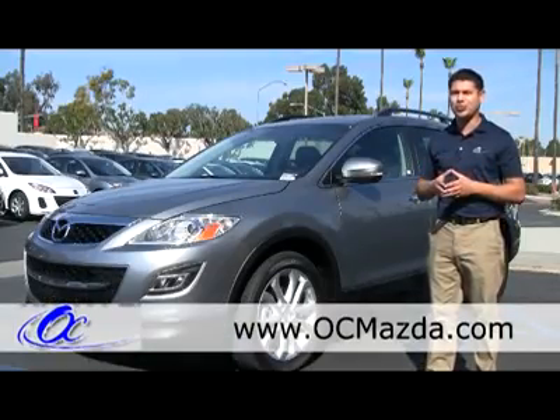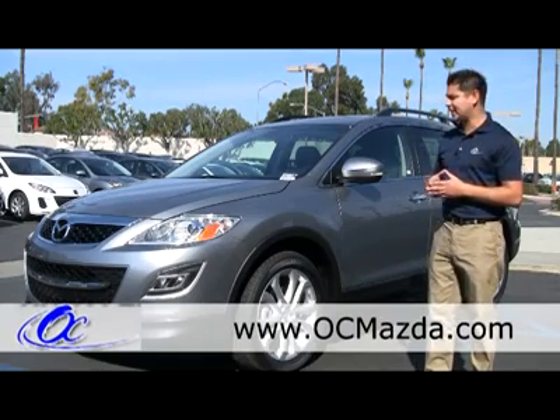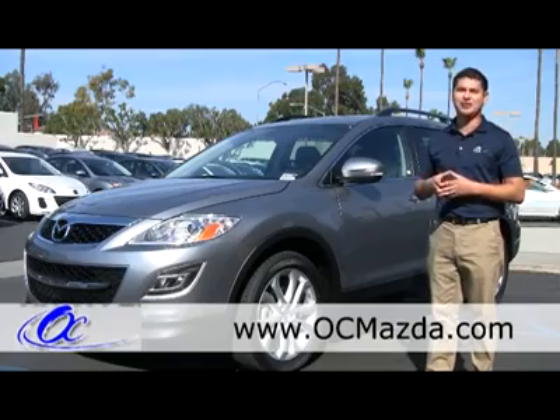A lot of things haven't really changed, and the reason why they haven't changed is because customers are really happy with the vehicle from last year and this year. Everyone that comes and looks at the CX9 falls in love with the design of the vehicle.